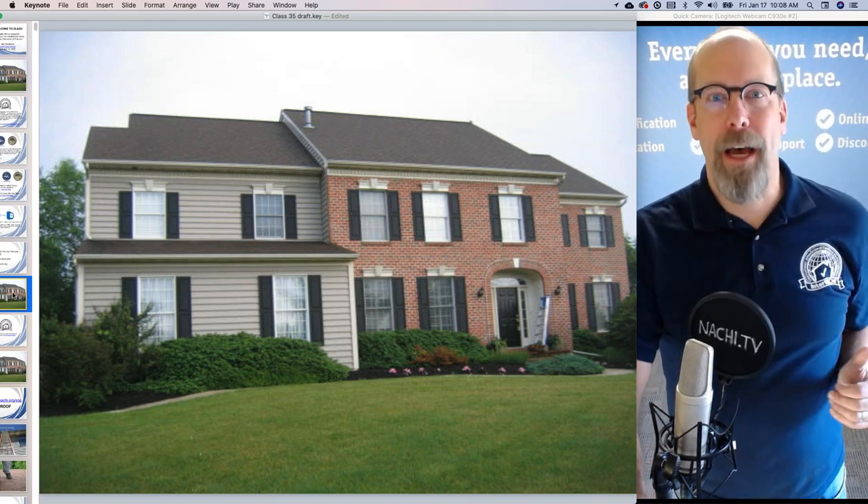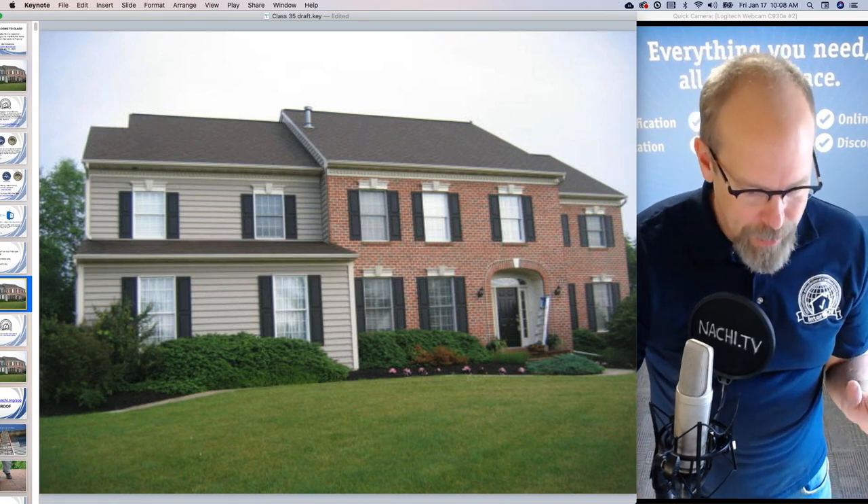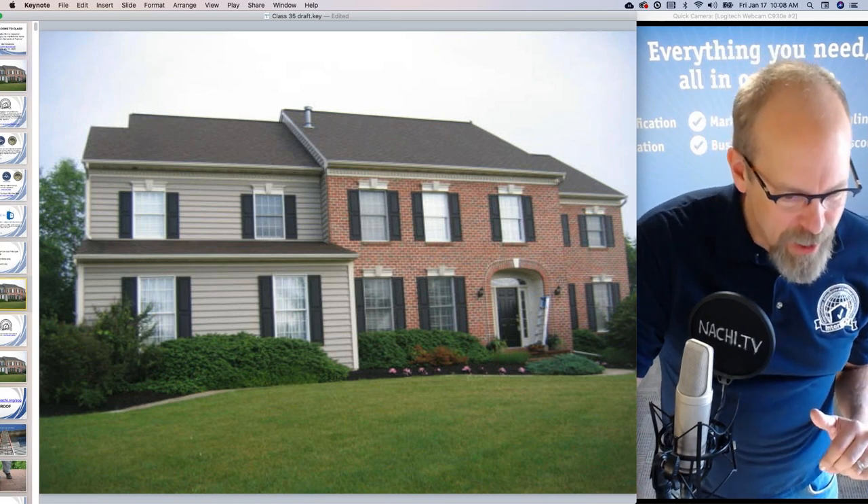Let's inspect this house according to the standards of practice. I'm going to try to look at your questions as we go along. There are about 500 of you who just registered for this class.